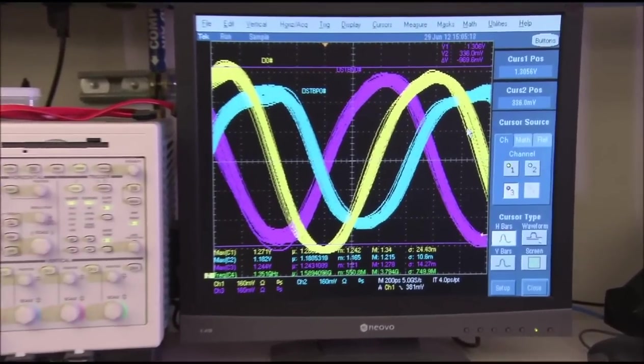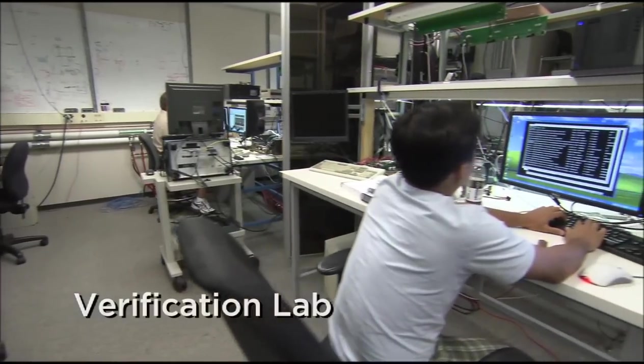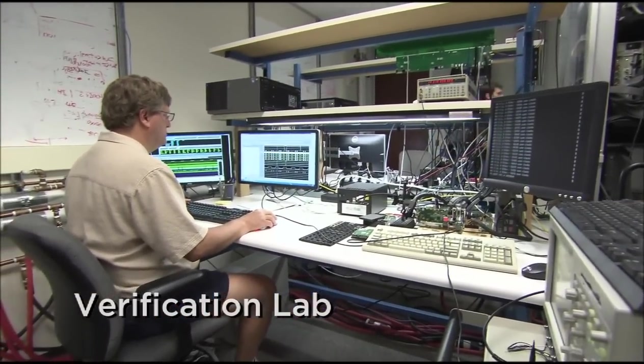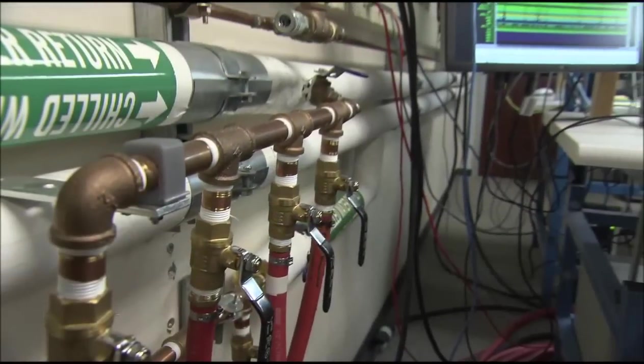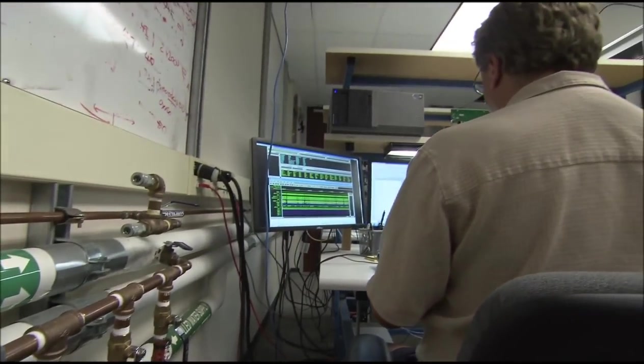When we locate a bug, we send the issue to the verification lab. Here's our verification lab where we run in-depth testing on actual silicon prototypes. Using logic analyzers, oscilloscopes, and other hardware, we can debug the silicon in ways that are only possible with specialized equipment.